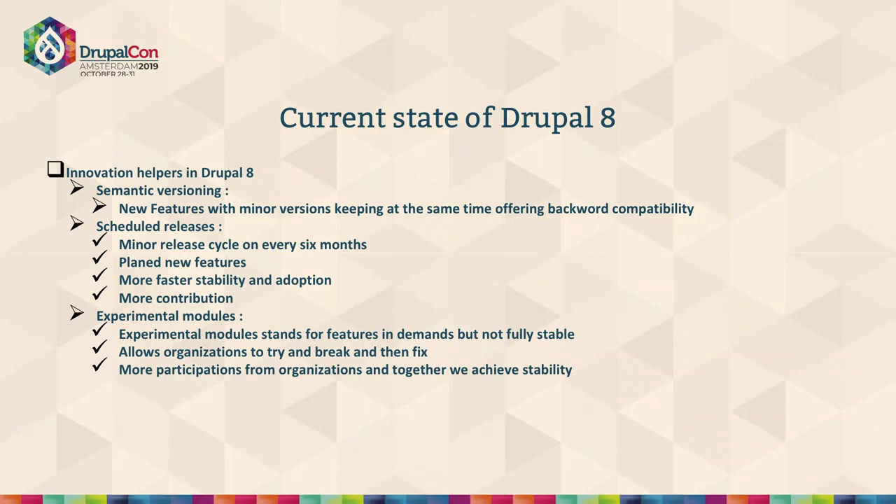Let's have a quick look at the different versions of Drupal 8. Drupal 8 supports semantic versioning, which allows adding new features in minor releases while keeping backward compatibility. We can have more features and backward compatibility is maintained. We also have scheduled release cycles every six months, so organizations planning large numbers of projects have more predictable changes and can strategize their goals more easily.